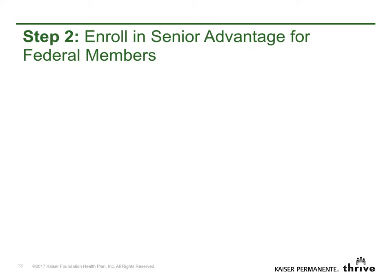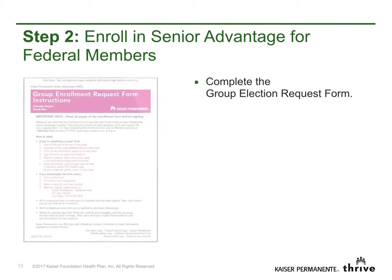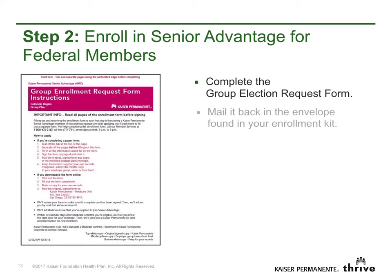Step 2: Enroll in Senior Advantage for federal members. Complete the Group Election Request Form. Mail it back in the envelope found in your Enrollment Kit.